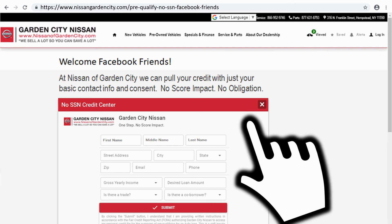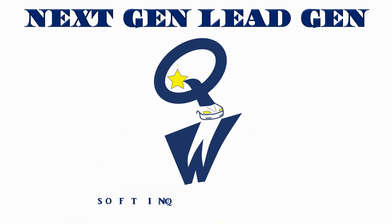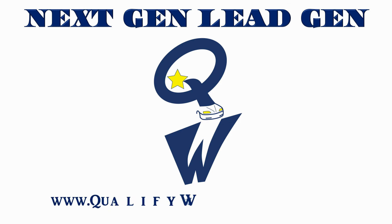Clicks to this digital ad land traffic on your website and on a strategic frame page that's included in our installation. Consumers are free to browse, but this page naturally features our program front and center. Next-gen lead gen is Qualify Wizard's soft inquiry, full credit bureau solution. If you have questions, please be in touch — our relationships are based upon performance, not long-term contracts, and no-strings trial packages are currently available.